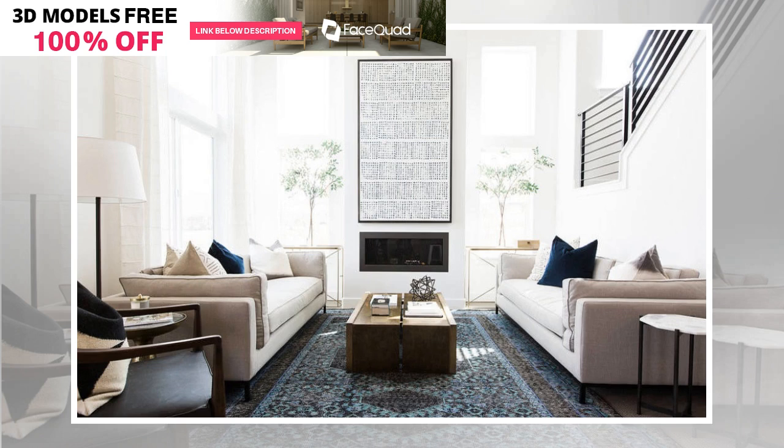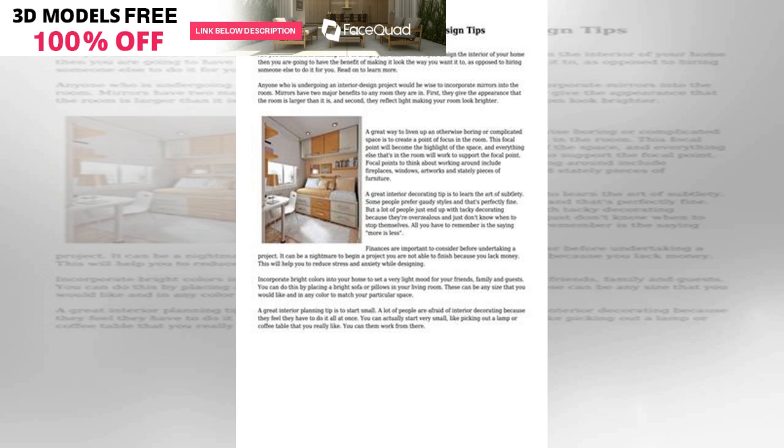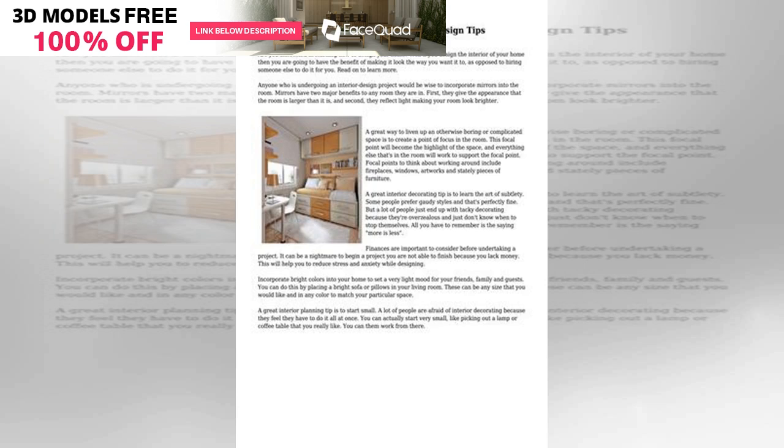Picking a focal point is one of the most fundamental parts of interior design, and for good reason. This spot is the first thing viewers see when they enter the room and it's the center of your layout. A few small changes can help take your design to the next level.